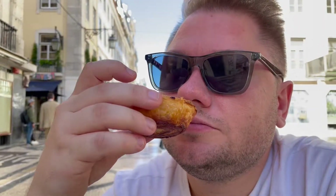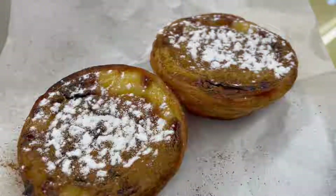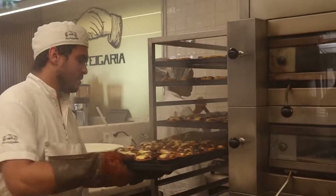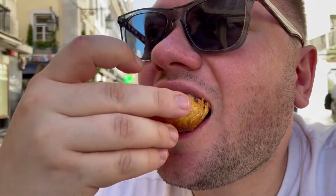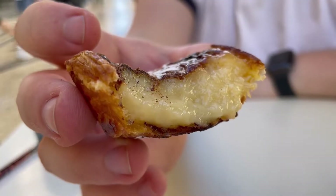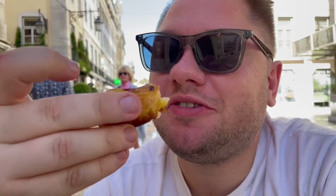Tim is now having his first Pastel de Nata. I just had mine and it was amazing — my reaction will be in the official Portugal Lisbon food video. It's so crunchy on the outside. It is better than you expected, right? Yeah. It's also not as sweet as I thought, but it definitely would not be our last one.